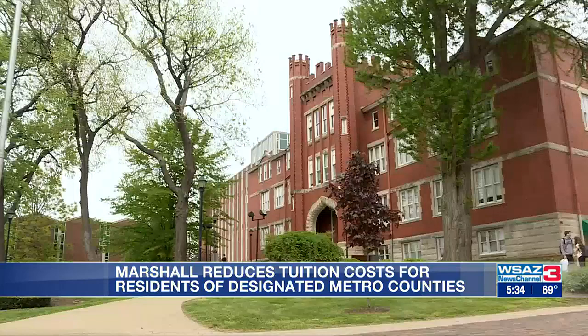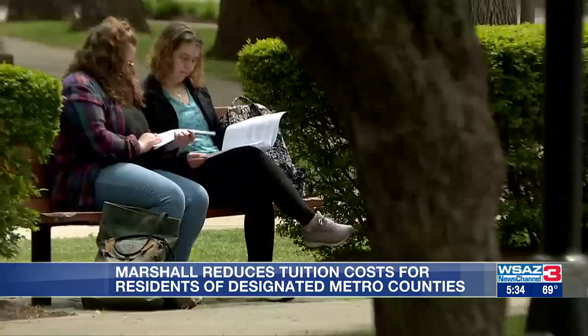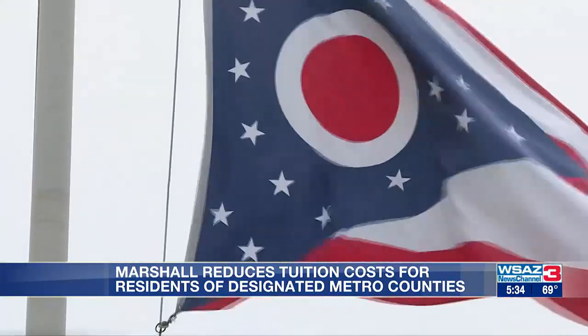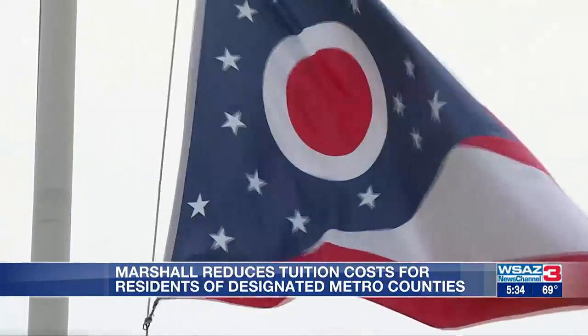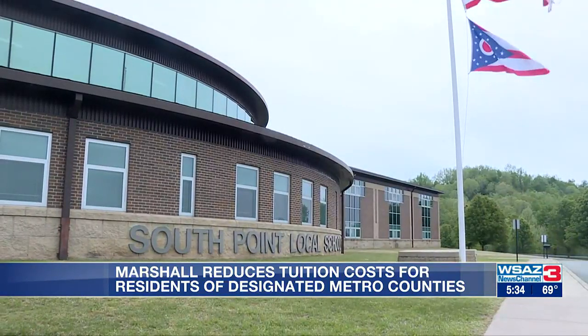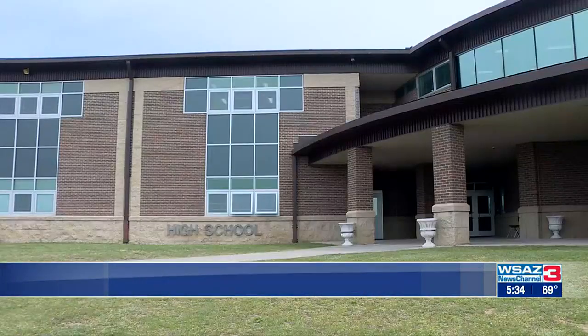Today, the Board of Governors approved an 11% reduction in tuition and fees for those living in Marshall's 59 designated metro counties of Kentucky and Ohio. I went through my class roster this morning, and any student that I knew that had already paid the enrollment deposit and registered for orientation at Marshall got an email saying they're going to save about $1,600 on their tuition bill next year.